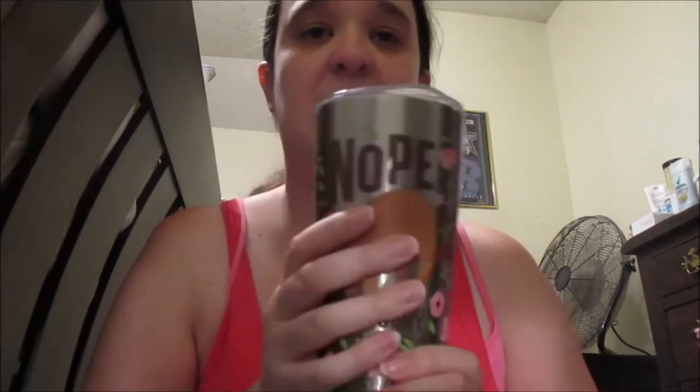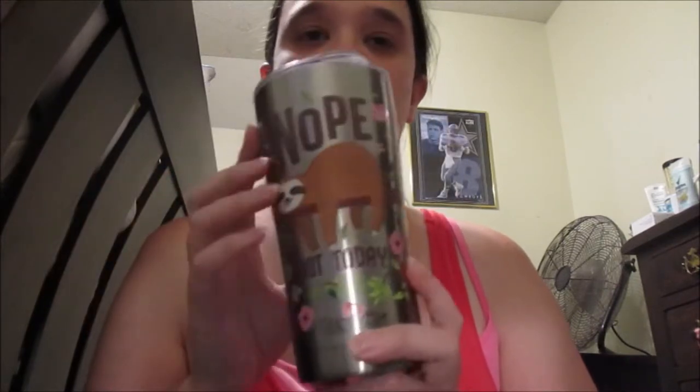Next is my little travel cup. I love it — it says 'nope, not today.' Super cute. It keeps your drinks very cold, and if you're drinking coffee it'll keep it very warm too, which is awesome. When I put ice in it, it doesn't melt even if I forget about it, so it doesn't taste watery.